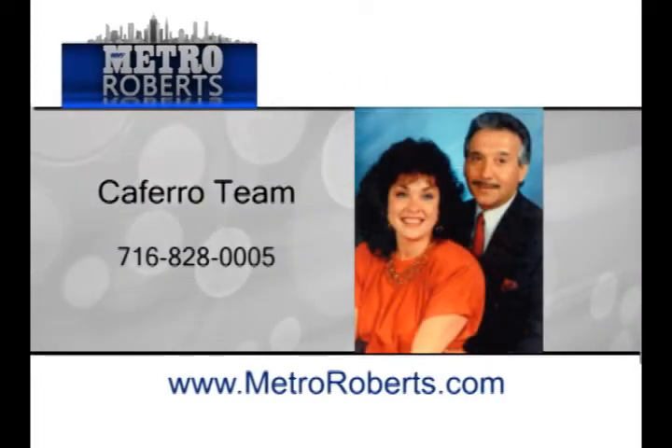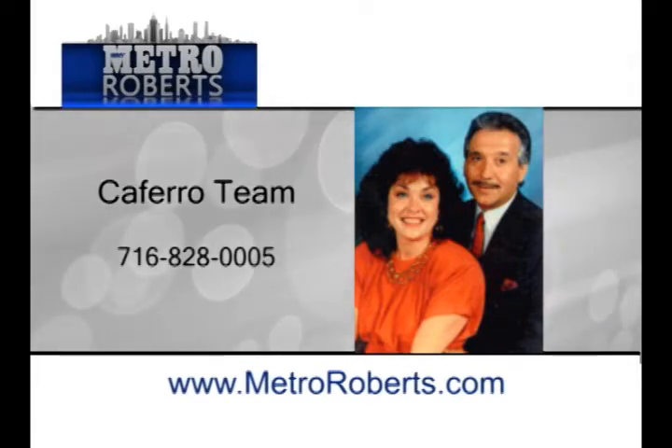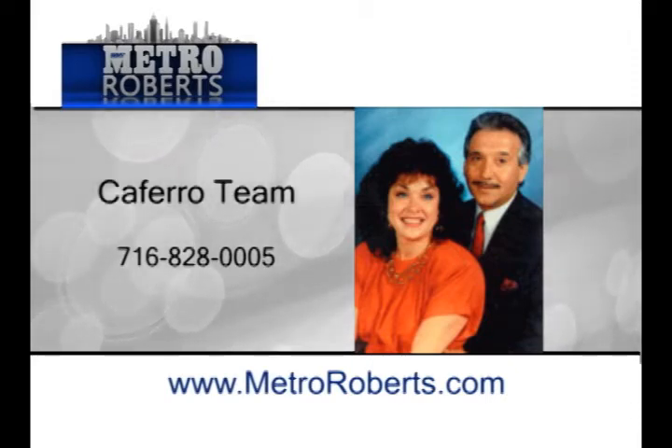A warm welcome to the Kaferro team of Metro Roberts Realty. Sue and Tony Kaferro have consistently received the highest awards year after year since 1998 and are listed in Realtor magazine's top three percent nationwide. This dynamic team will take you from step one through to closing with a few good laughs along the way. They turn the stress of buying or selling into a pleasant and fun transaction. The Kaferros are counted as one of the most successful teams in western New York for over 15 years. Their dedication shows, having sold over one million dollars in real estate, with one year boasting over 15 million in sales and 130 transactions. That's why you believe them when they say real estate isn't our job, it's our life.